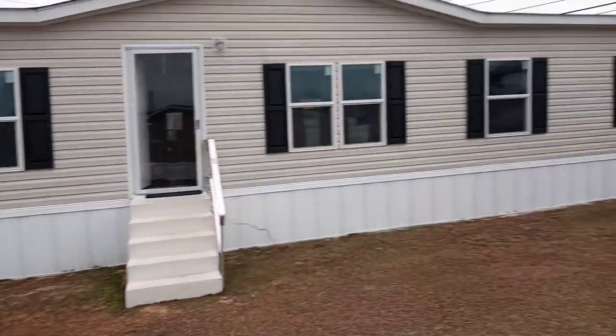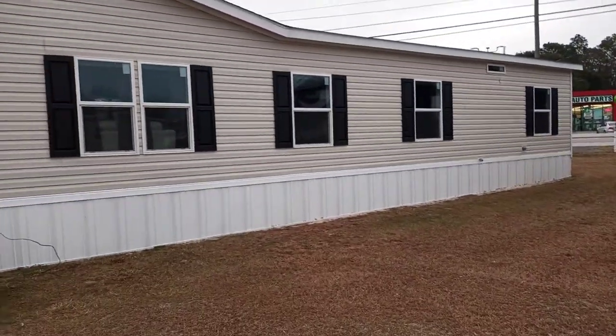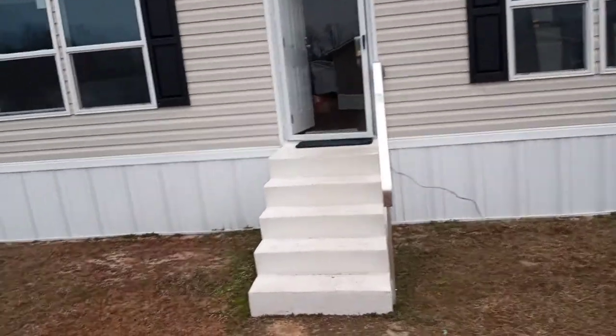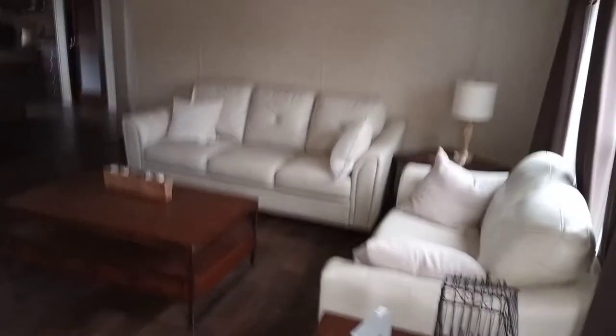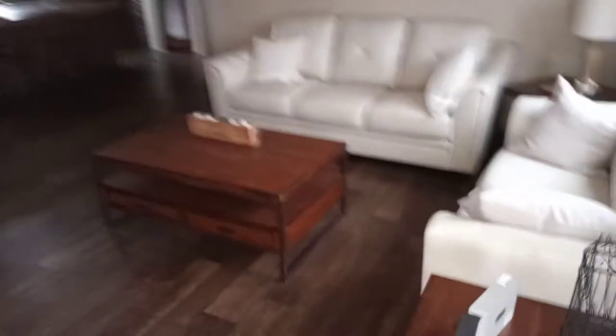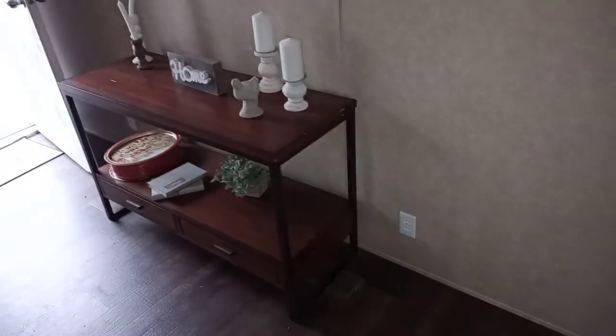Hi guys, I'm back. This one right here is called the Bayside. I'm gonna walk in and see exactly how this one would be. Okay, we got something going on here — no lights. This is the Bayside. As you walk in, this is your living room area. Sorry guys about the lighting, we don't have any lights.